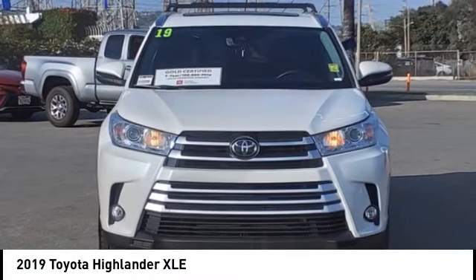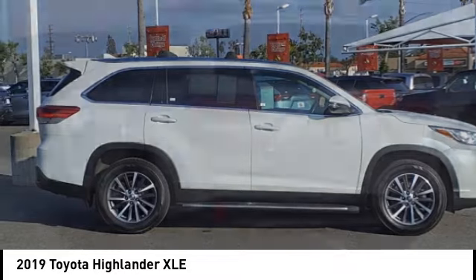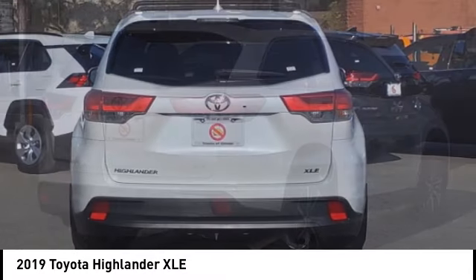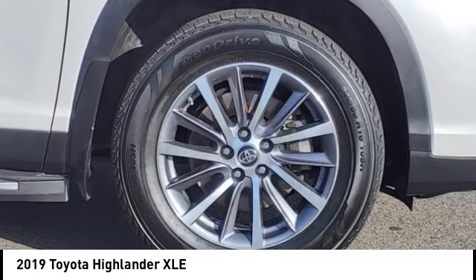Take a ride in the 2019 Highlander. The Highlander is the SUV that's thought of everything. It offers seating for up to seven and features Toyota's innovative center-stow design. The second row bench seat folds away, leaving a pair of captain's chairs.